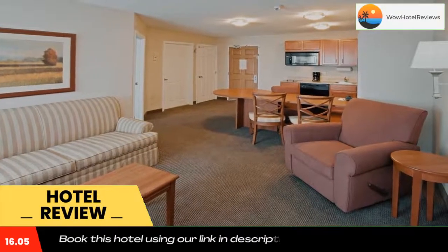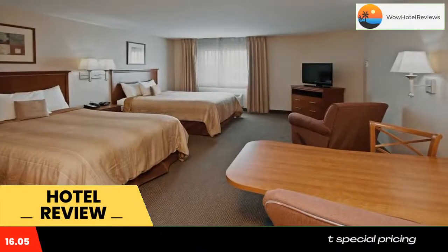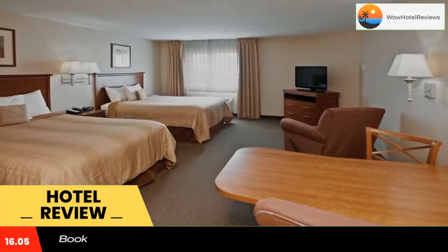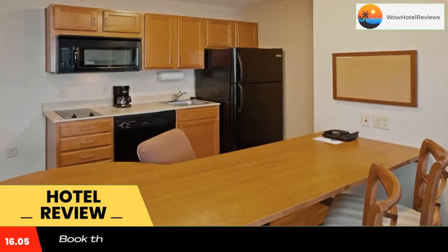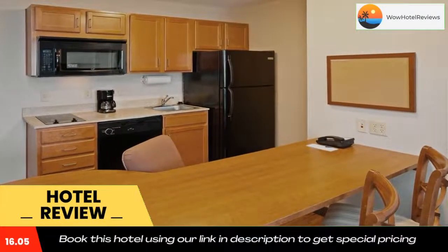Spend the day at Six Flags Kentucky Kingdom Amusement Park or visit the Louisville Zoo, both just moments away. Use our link in description to get a special discount on this hotel. Don't forget to like and subscribe to our channel.